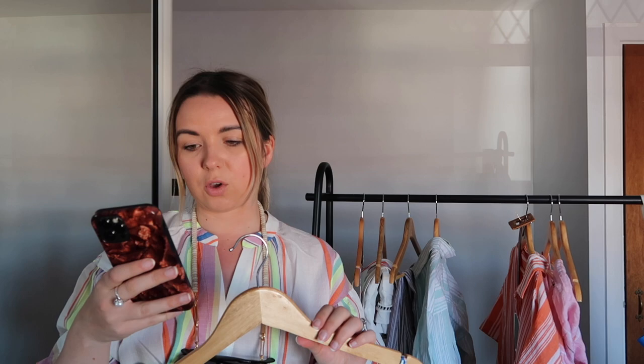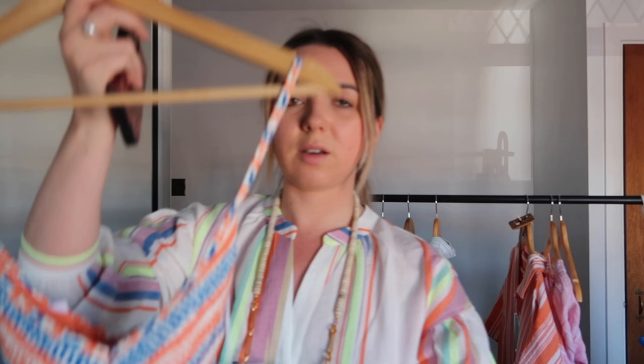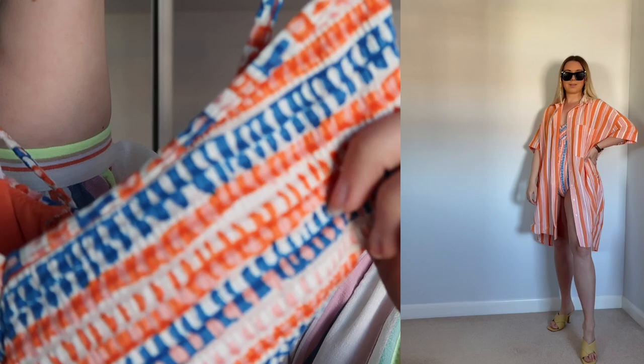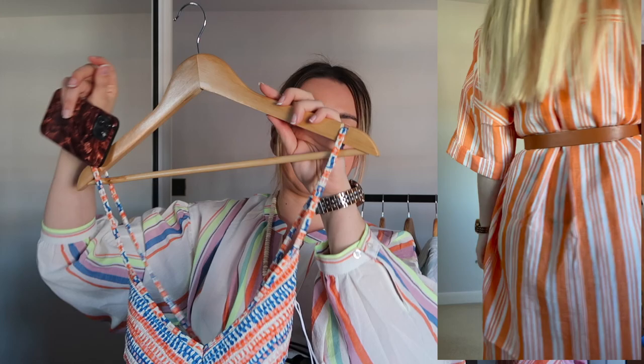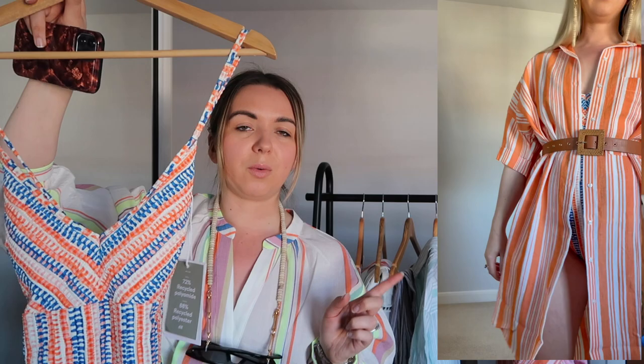Next up is a swimsuit — the padded cup swimsuit in orange and blue striped, costing £24.99. I picked this up in my usual size 10 and it fits perfectly. It's got really pretty blues and oranges which work really well together. It has an open back and crosses at the top which I think is really flattering. It's not a high-leg bather, but I personally think it's flattering. It's all textured so it feels really, really nice.